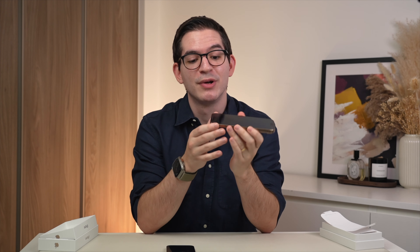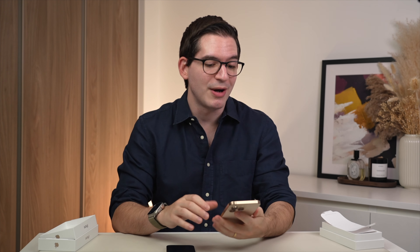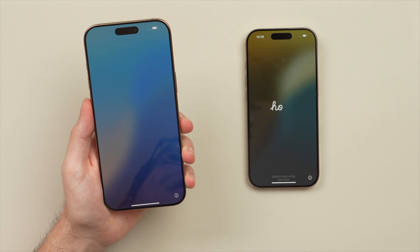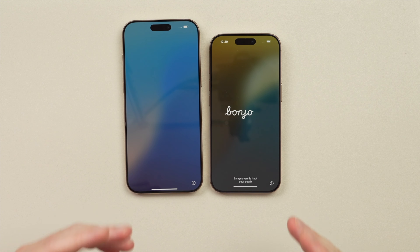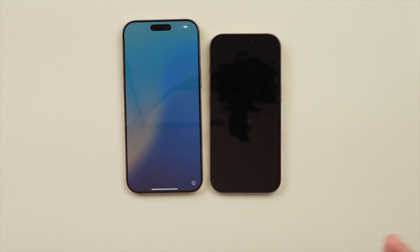Do I feel a size difference? Ever so slightly — yeah, I feel it being a little bit wider compared to the 15 Pro Max, but the size difference is negligible. What I really notice right away is those thinner bezels — that stands out much more than the slightly wider design. This helps keep the phone relatively small while accommodating a larger screen.